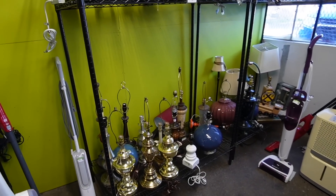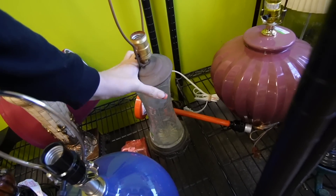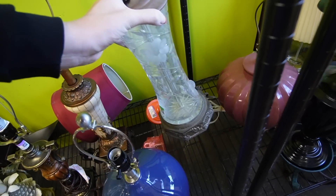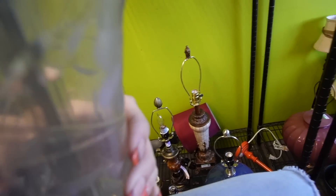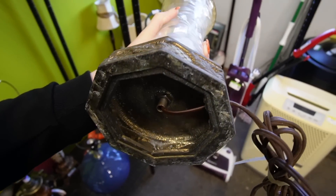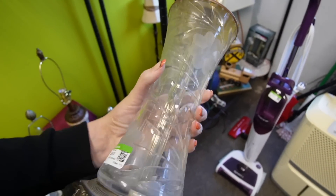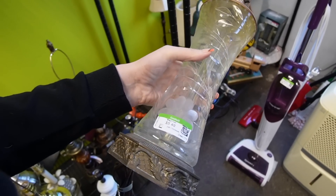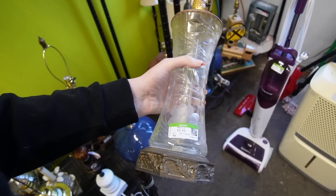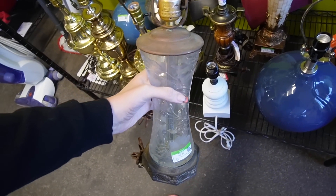We are going to take a peek at lamps. There is a nice looking lamp back here. It is a cut crystal lamp, I would assume. That is nice. It's only $5.49. I'm not going to mess with it — I have enough lamps at my shop. But we'll move that one out front so that somebody else can see it.